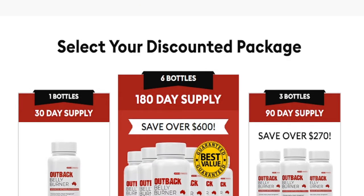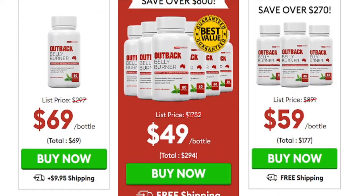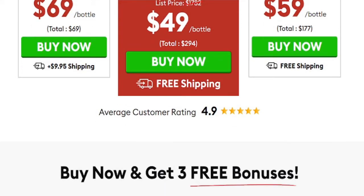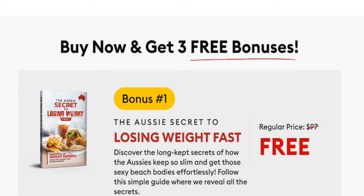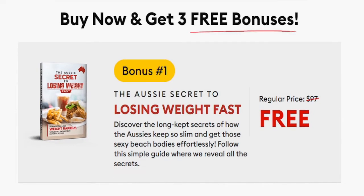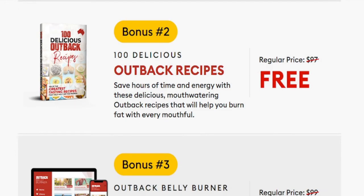So yes, you can trust this product. There are many people having great results with Outback Belly Burner, and you can get results too. Outback Belly Burner is unlike anything you've ever tried or experienced in your life before, but there is something important about this product that you need to know before you buy it.